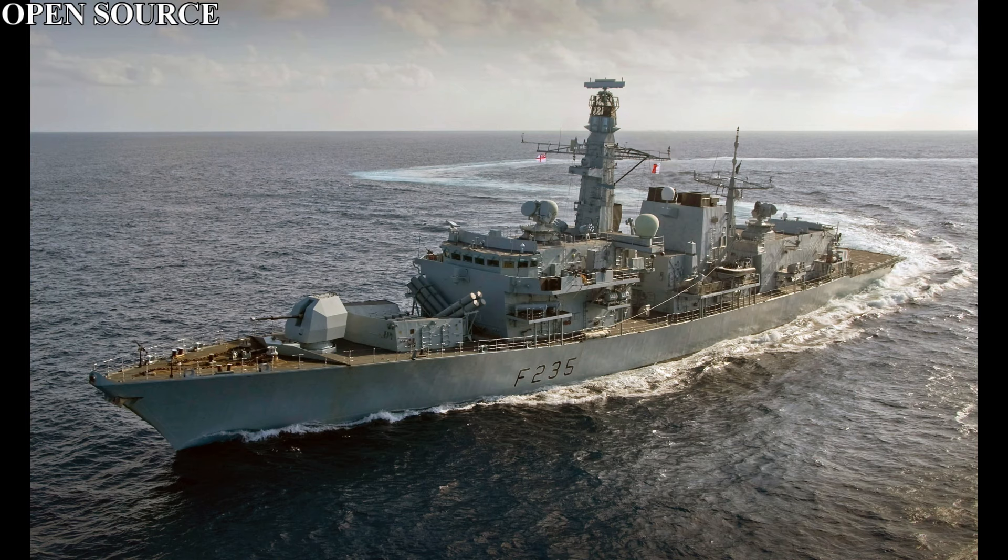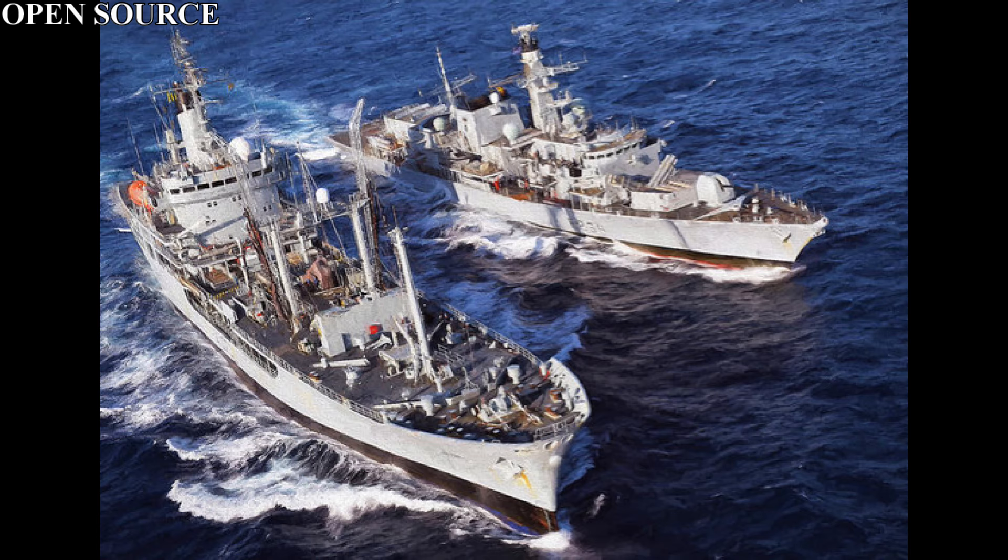Two 30mm ASCG mounts capable of hitting a target at 2.75 nautical miles in day or night. Smaller arms consist of two GPMGs, two miniguns, and two twin 12.75 inch torpedo tubes for the Stingray Lightweight Acoustic Homing Torpedo, capable of sinking submarines out to 5.9 nautical miles down to 800 metres.